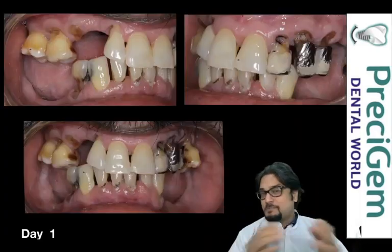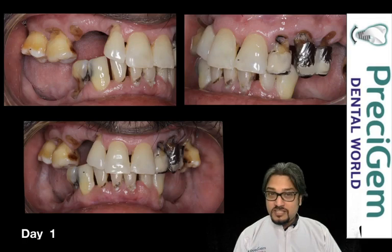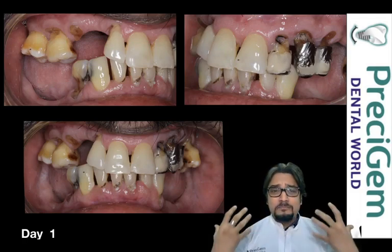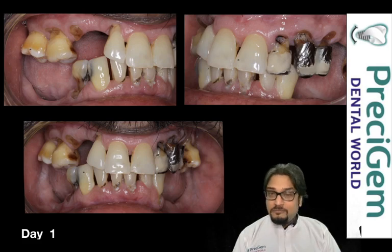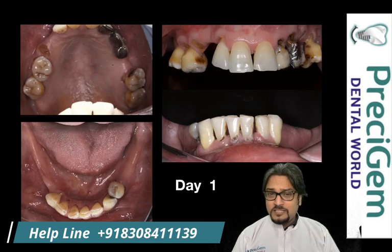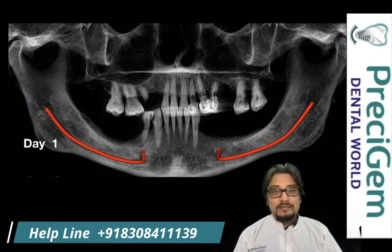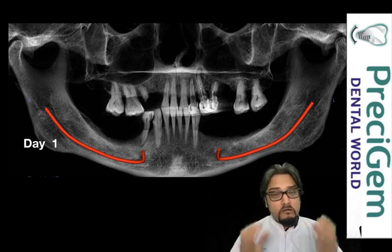Let me present this case. This person presented to us on day one with a clinical situation where he was having major teeth loss — many teeth were infected, and in fact the back chewing teeth were all completely missing. We found that all his teeth were totally compromised. Looking at his x-ray, we came to know that many teeth had severe infection, and whatever teeth remained were already compromised.